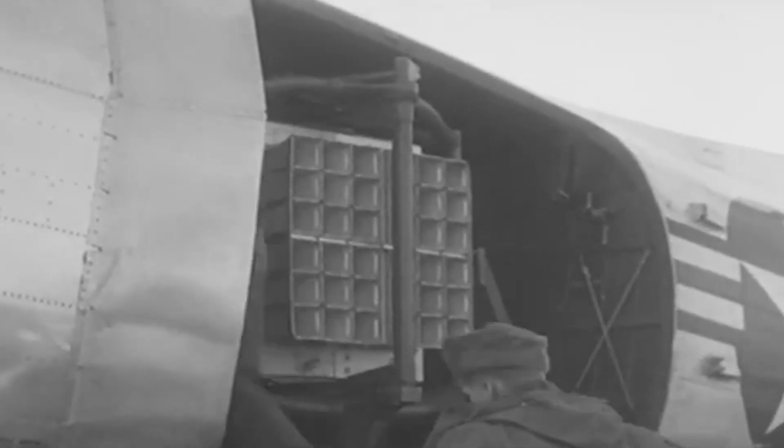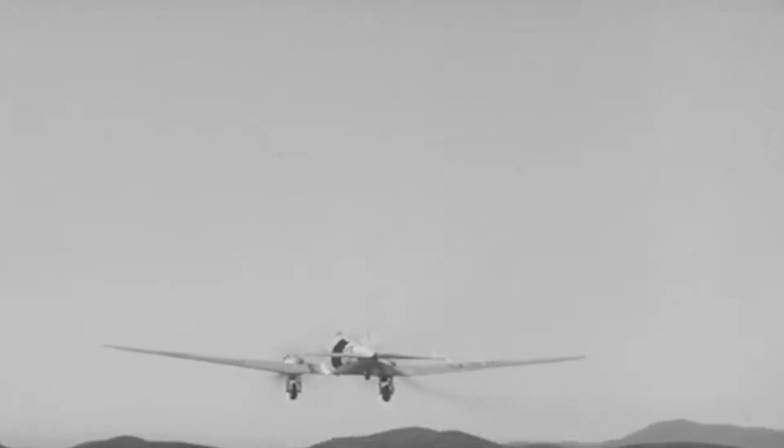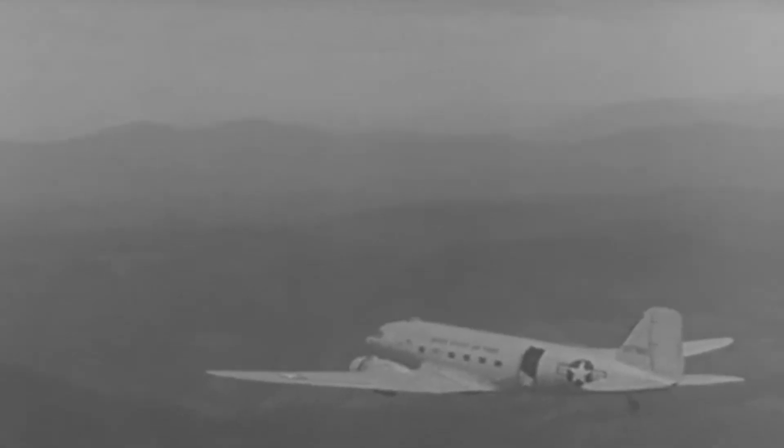The next day, a formation of Twin Mustangs provided cover for C-47 and C-54 transports, which were tasked with evacuating American citizens in the direct path of the invasion. As they flew out of Seoul's Kimpo airfield, five Soviet-built aircraft showed up and engaged in a fight with the F-82s. Three of the North Korean warplanes were destroyed, and the Twin Mustangs won the first air-to-air victory of the conflict.